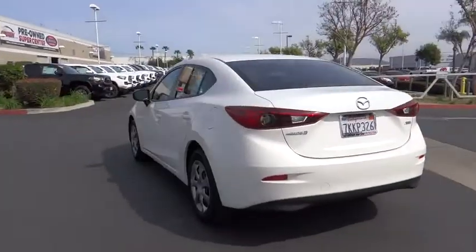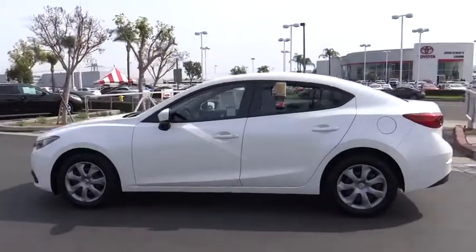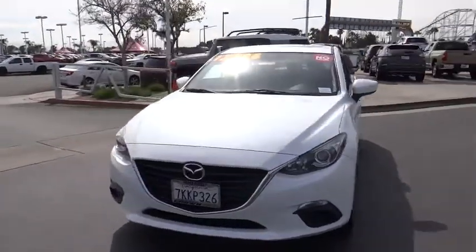This vehicle has less than 55,000 miles. Here are some of this vehicle's great options: traction control, dual airbags, power steering, four-wheel disc brakes, electronic stability control.